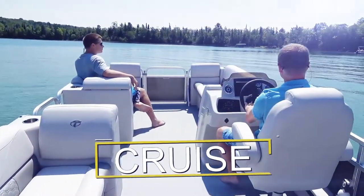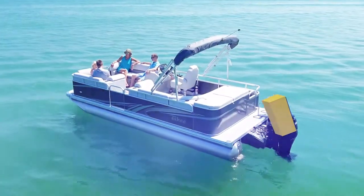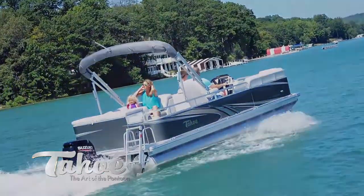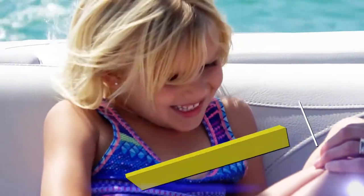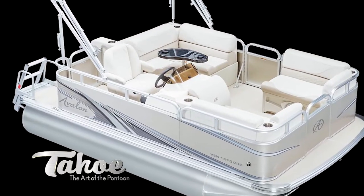Cruze features both a port and starboard bow bench in addition to the aft corner seating area. The aft portion of the pontoon has two sun decks with storage compartments that house the privacy station. The Cruze Rear Bench floor plan also features both a port and starboard bow bench, with the aft portion containing a corner seating area and a rear facing bench.